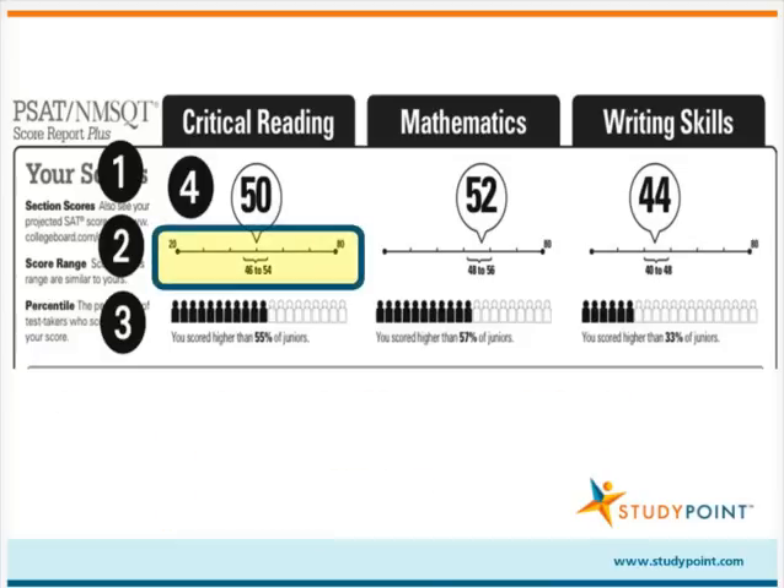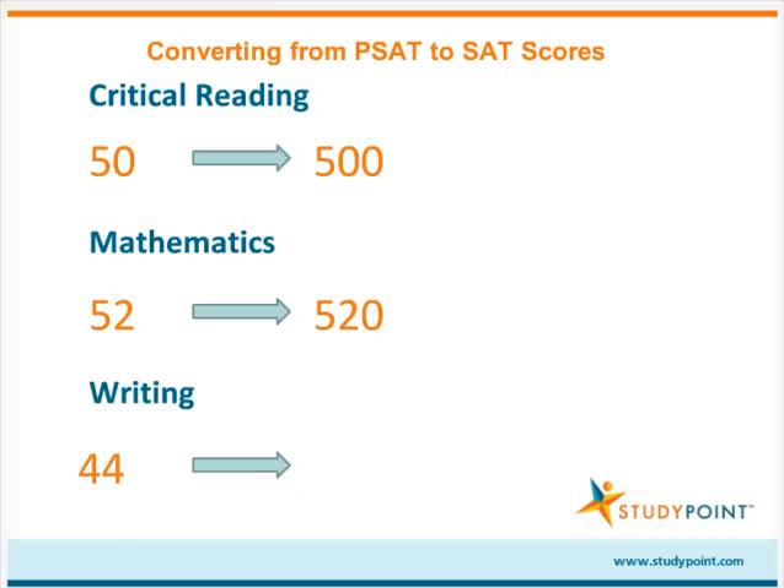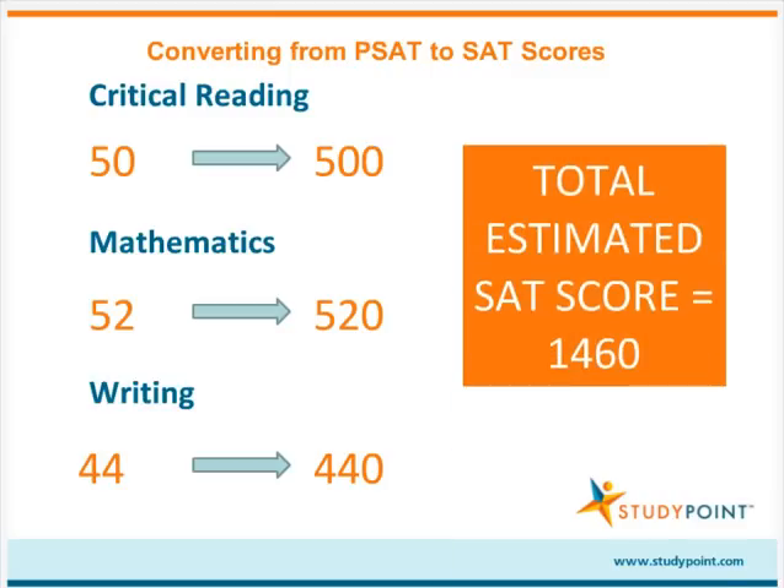Under each section's scaled score, your child's score range will be displayed, which shows the range in which your child is likely to score if he takes the PSAT again. You may be wondering how your child's PSAT scores compare to SAT scores. Converting your child's PSAT scores to estimated SAT scores is actually quite easy — all you need to do is add a zero to each section scaled score and then sum them to get your child's total estimated SAT score.